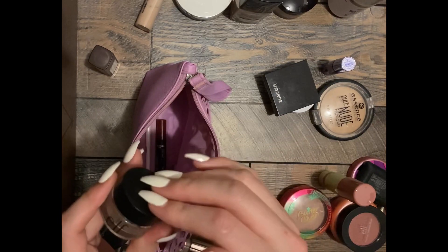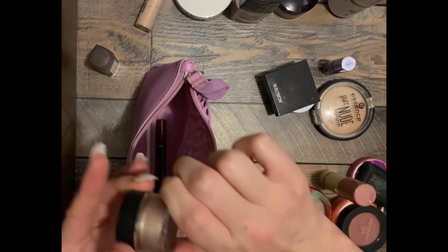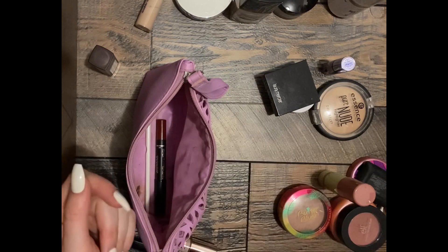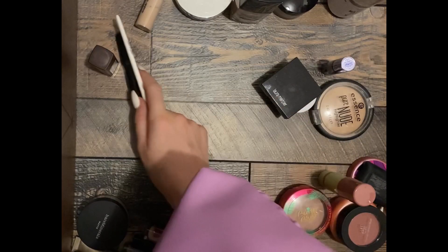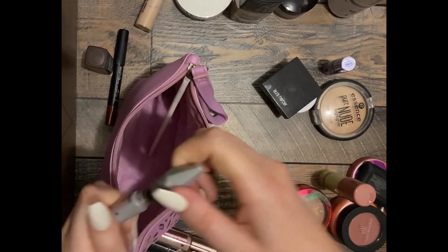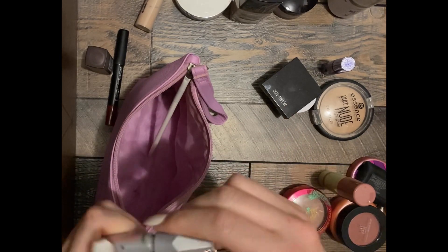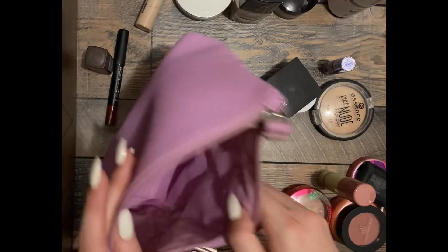Oh, I love this — this is eyeshadow. Oh, I've been searching for this! Lipstick. I wonder if this is still good — it looks really light. Keep that for my brows.